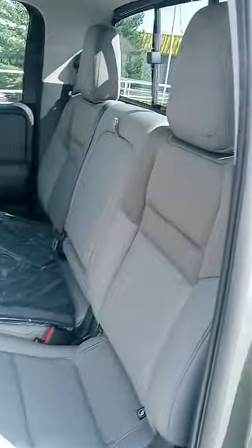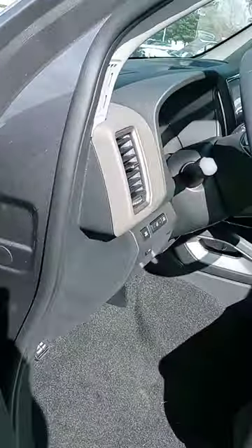Alright, let's check out the interior. This is, as you can see, a light claw interior — got that dual color. I love the way they did the dash. You've got your touchscreen with your backup camera and your temperature controls right there.